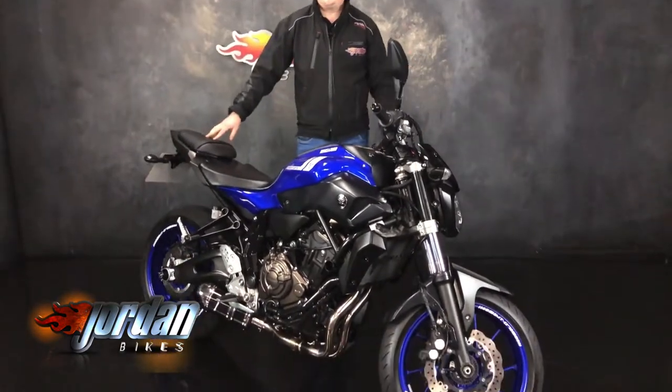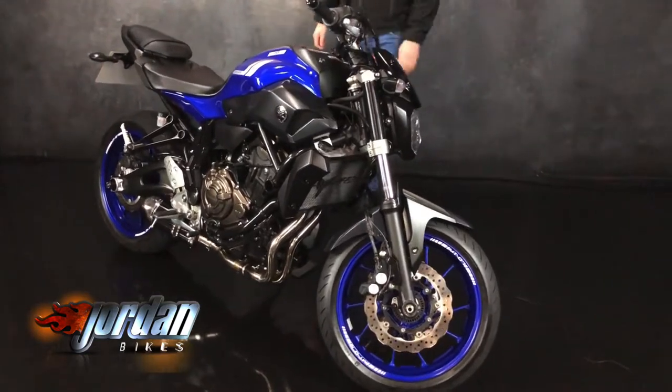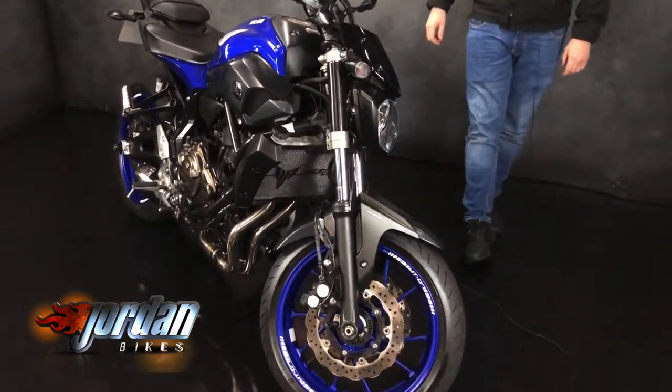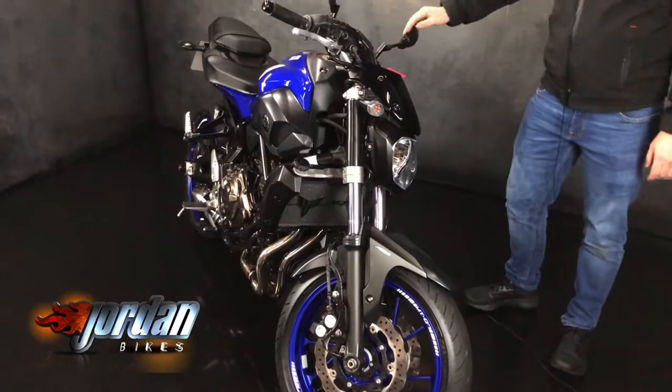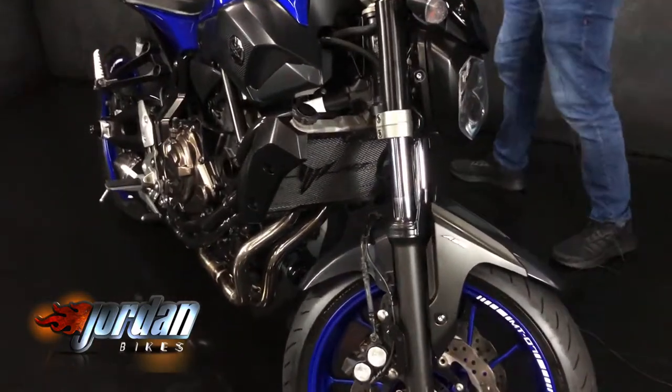Hi guys, it's Dylan at Jordan Bikes and today we have a Yamaha MT-07 for sale. One of the best A2 bikes on the market in my opinion. So a 2018 bike but it's on a 68 plate and 8,954 miles from new. Really cool looking bike. Obviously got a cross plane crank, 700 twin engine.